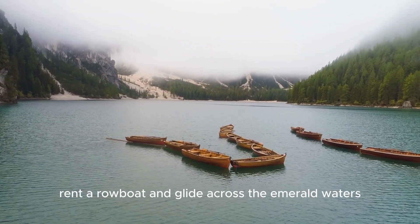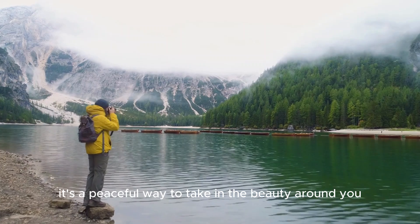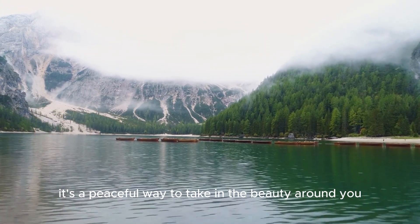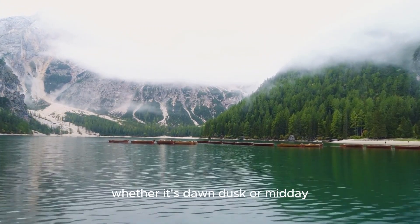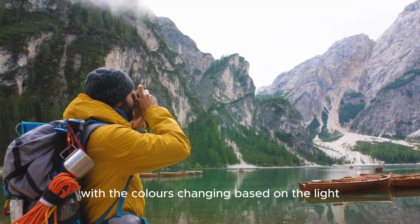For a different perspective, rent a rowboat and glide across the emerald waters. It's a peaceful way to take in the beauty around you. Whether it's dawn, dusk, or midday, the lake always puts on a show, with the colors changing based on the light.